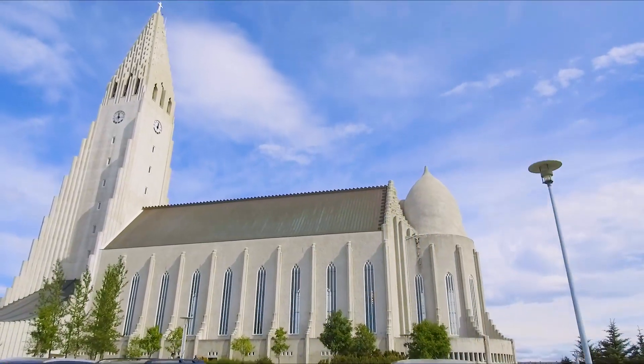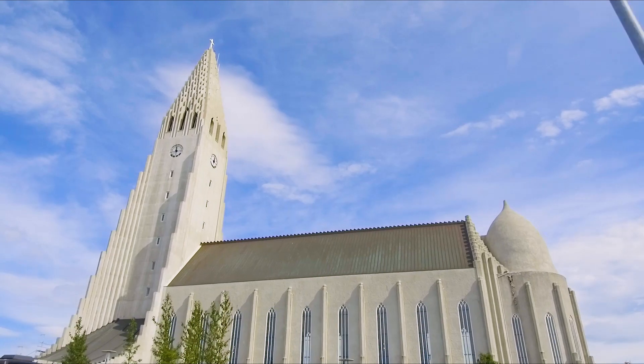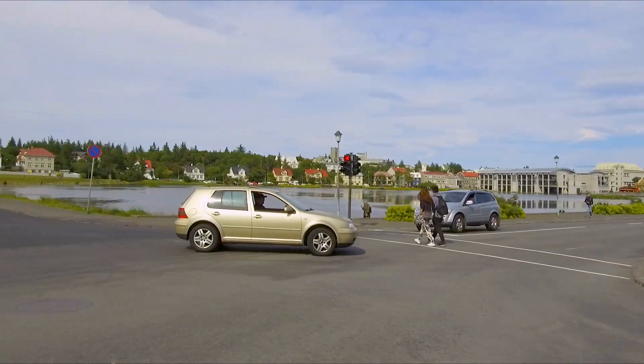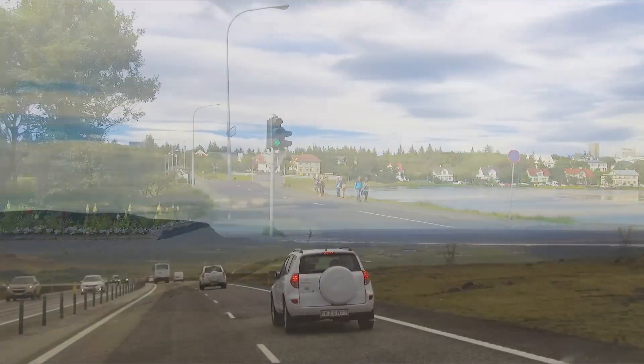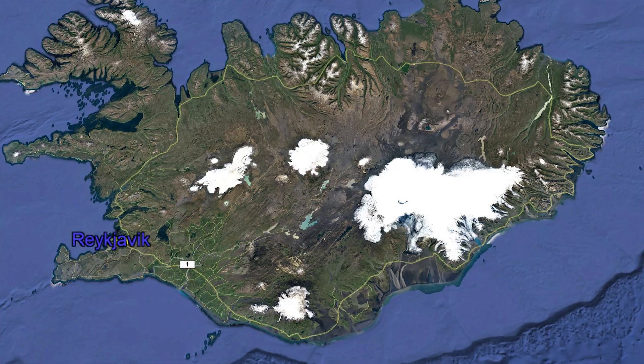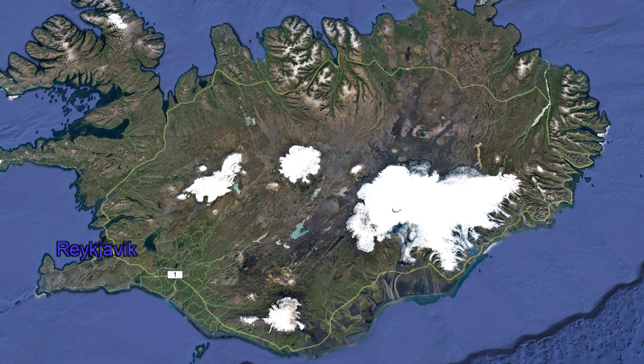There's the Lutheran Church, a checkpoint you certainly can't miss, one of many sidewalk restaurants, and lakes and parks right in the middle of town. But visitors head out of town, of course, where a ring road takes you around the circumference of the island.